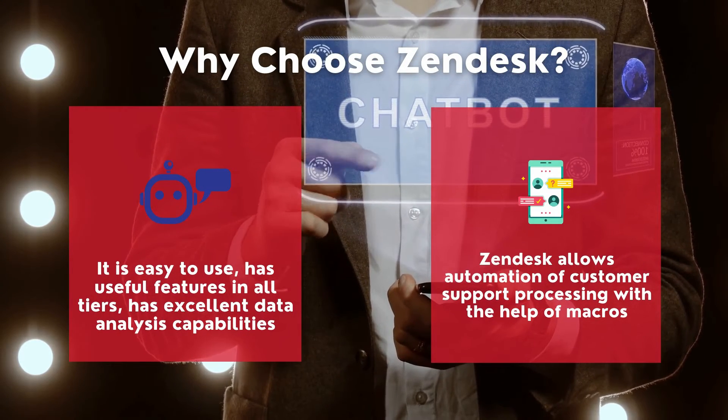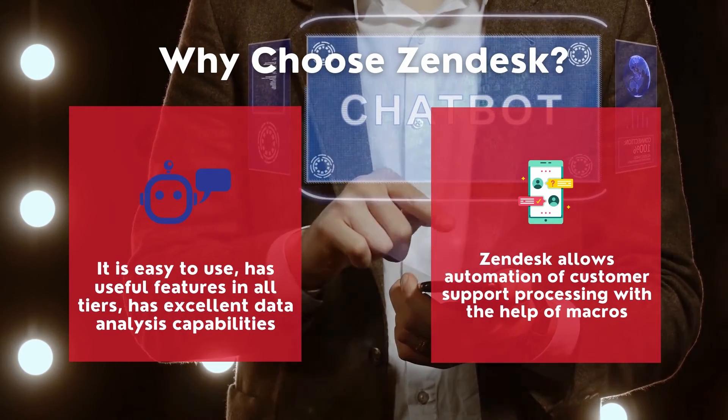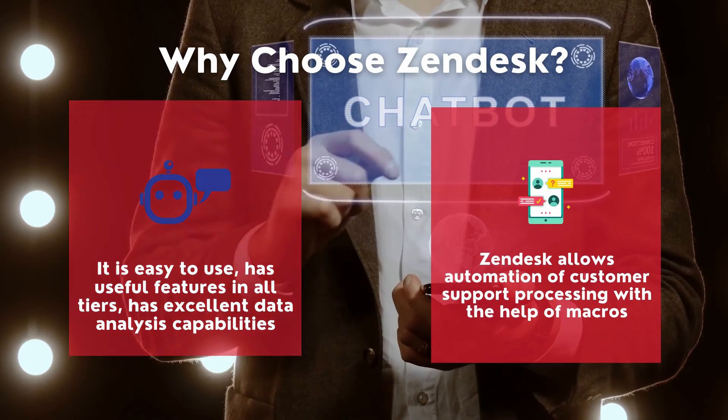Why choose Zendesk? It is easy to use, has useful features in all tiers, and also allows automation of customer support processing.